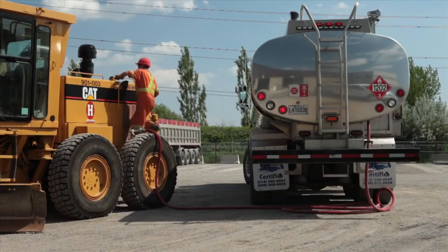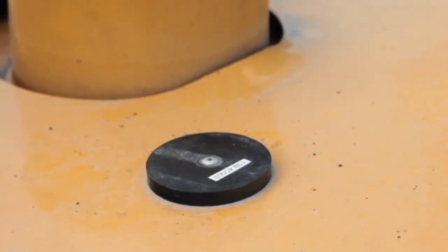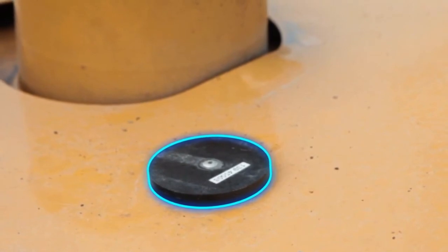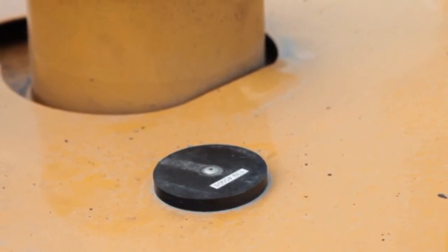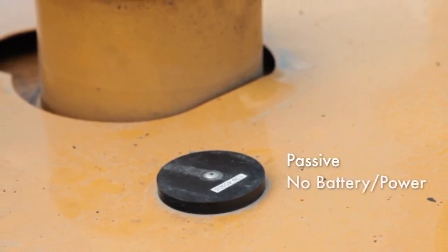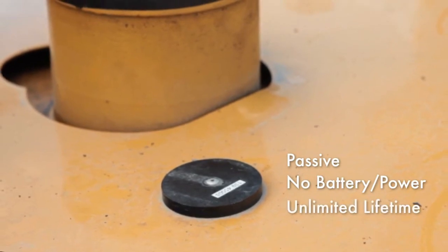To initiate the fueling transaction, the vehicle is first identified by reading a small, disk-shaped RFID tag. Much like a barcode label, this RFID vehicle tag is completely passive, requires no battery or external power connection, and has a virtually unlimited lifetime.